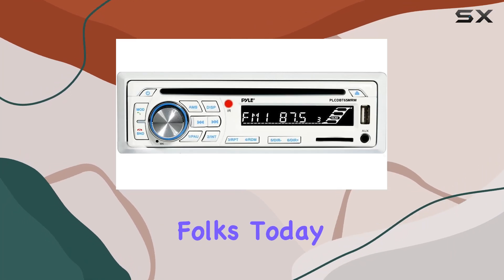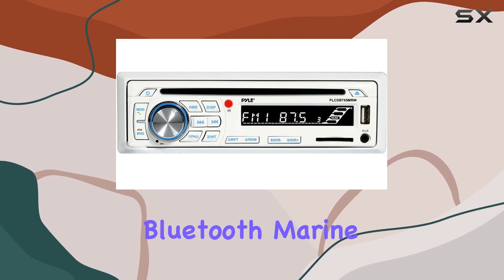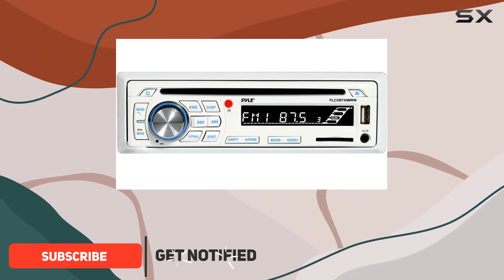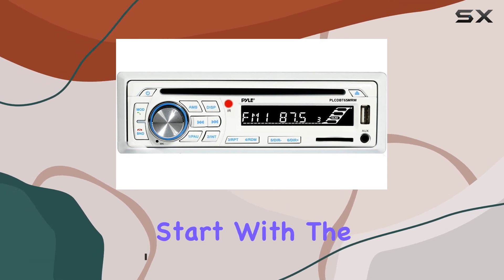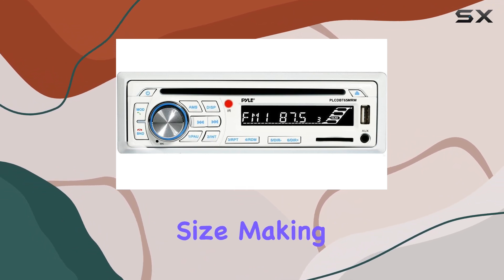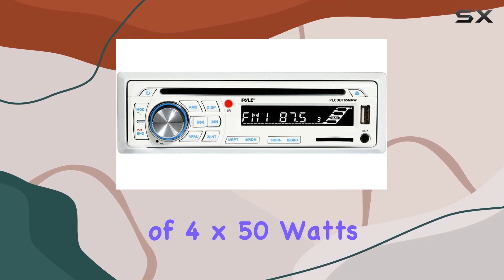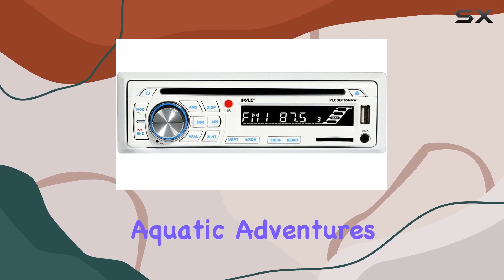Welcome to another tech review folks. Today we're diving into the world of marine audio with the Pyle Bluetooth marine stereo AM FM CD receiver. This Pyle stereo system boasts a single DIN universal standard size, making it a breeze to install in your boat's dash console. With a maximum output power of 4 by 50 watts, you can expect crisp, clear sound on all your aquatic adventures.